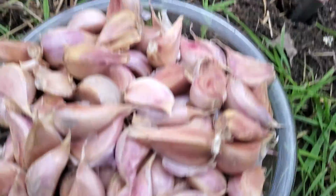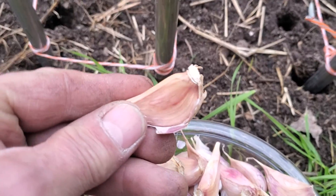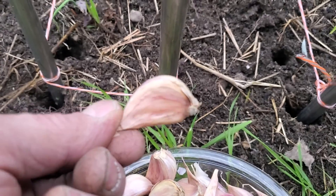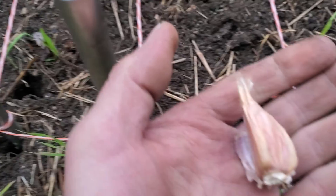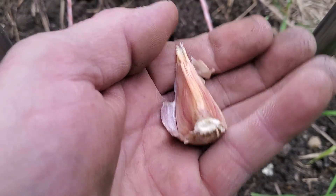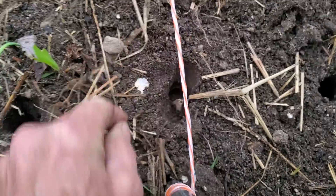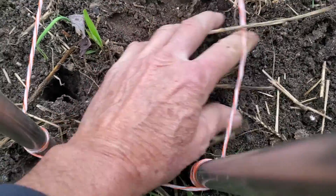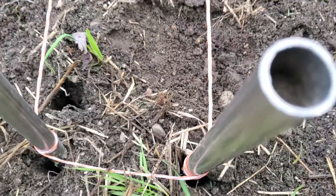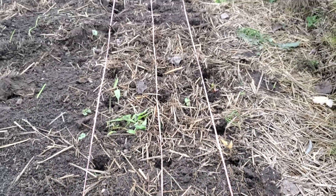I'm gonna grab one of these tasty looking garlics — I got a bottom side, I got a top side. Pointy side up, root side down. Take that sucker, shove it in the ground like that, cover it up. That's what I'm gonna do. I'm gonna go through and plant about 150 of these suckers today.